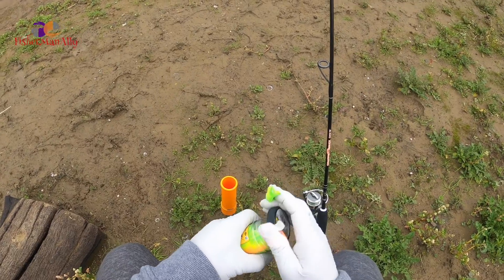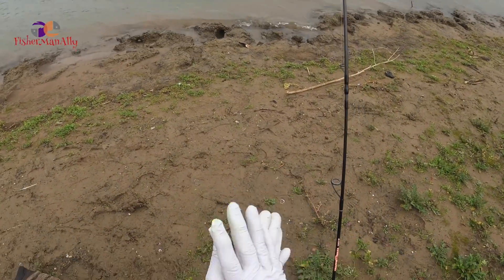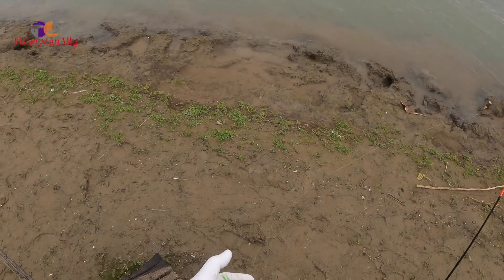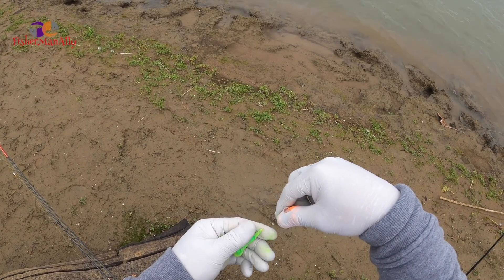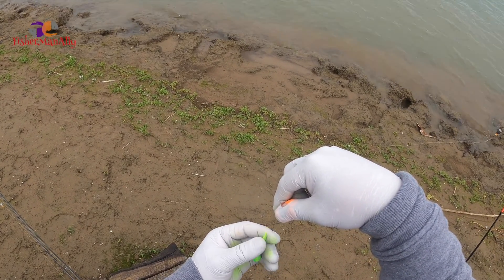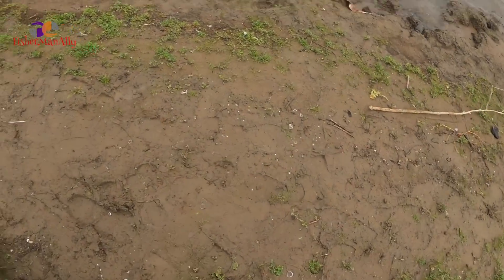Alright guys, we moved. The first spot did not really produce anything — not even a single bite, well just a couple of bites. Vincent was able to get a bite but no hookups, so we figured we'd move around. This is midway to Cowboy Cove, so we'll give it a try here. Sometimes you gotta move around. What I do is just grab a backpack and I'm off to go.